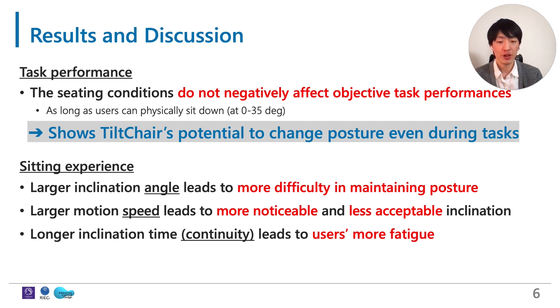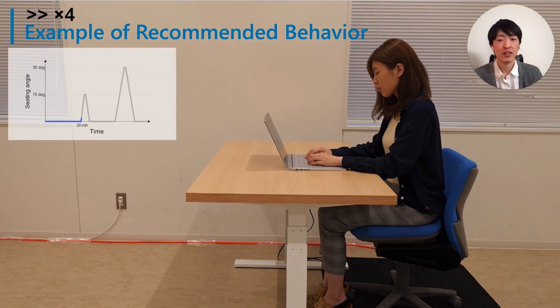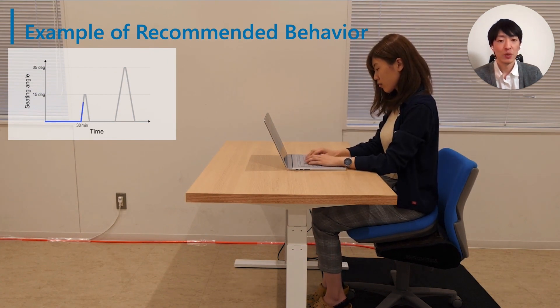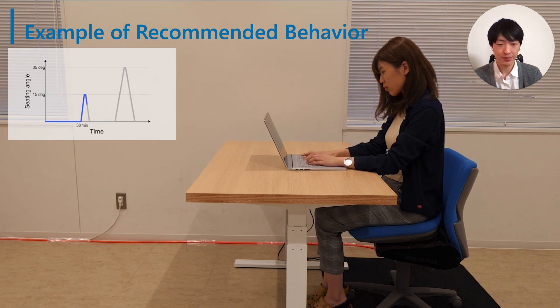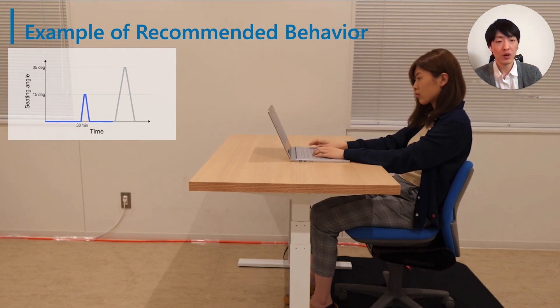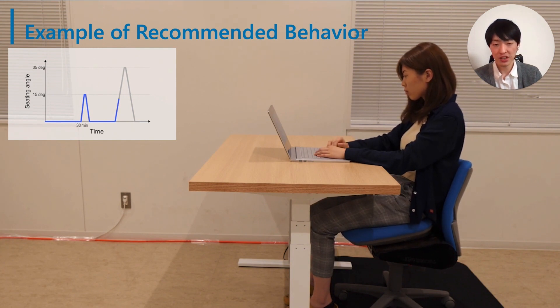Third, longer inclination time led to users feeling more fatigue. Based on these findings, we conclude the application of Tilt-Chair can be designed by angle, speed, and continuity of inclination. Here is an example of Tilt-Chair's recommended behavior based on the results. When the system detects a specific continuous seating duration, it slowly inclines the seat so as not to distract the user. When the system recognizes a more continuous seating duration or estimates the user can tolerate interruptions, a more forceful inclination can be presented.